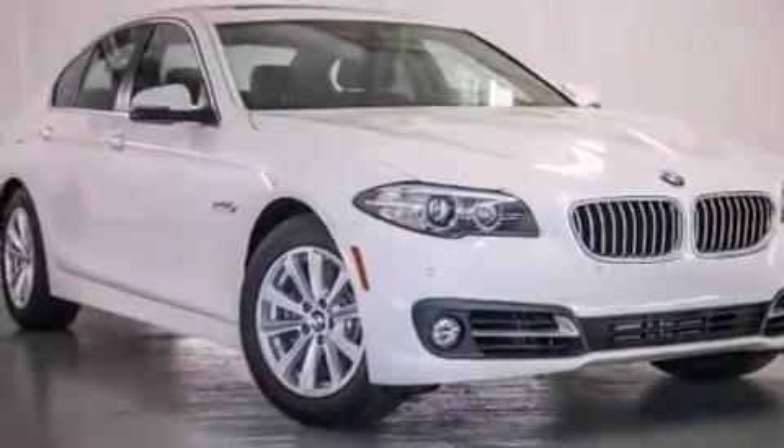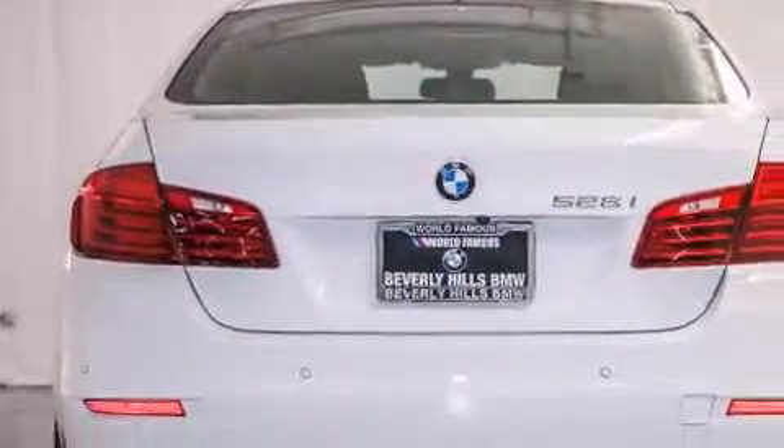With an EPA estimated rating of 34 miles per gallon on the highway, it's easy to see how you can save.